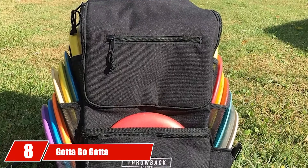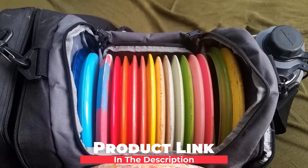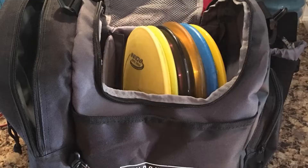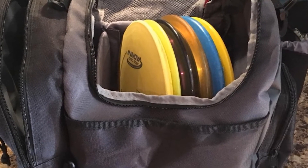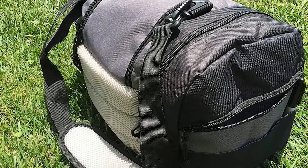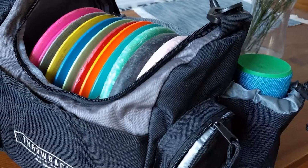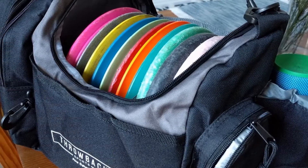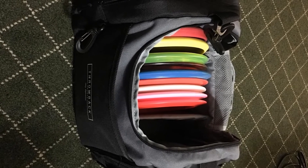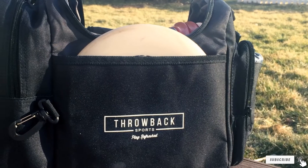The number eight position is held by the Gotta Go Gotta Throw Go-Kart. The name might sound humorous, but it's here to take care of some serious disc golf business. It functions as both a backpack holder and a stool at the same time, so you don't need to spend cash on two different products. The makers didn't skimp on extra pockets either, so you can quickly reach your mini, putters, or scorecard with ease. Maneuvering on the terrain is made easier with a comfortable grip and large wheels, so before you call it hard to move, give it a try first.